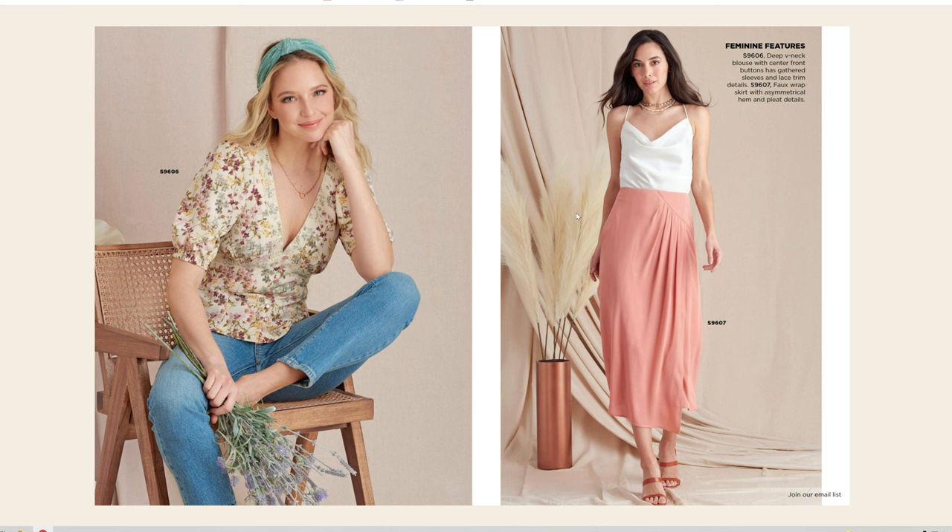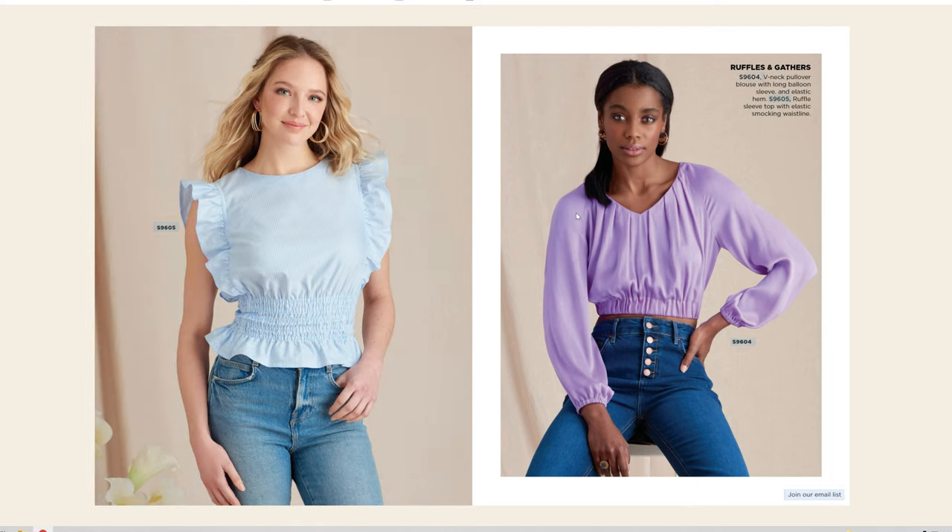We have S9606 — that is cute — and S9607. S9606 is a deep V-neck blouse with a center front button, gathered lace, gathered sleeve, and lace trim details. S9607 is a faux-wrapped skirt with asymmetrical hem and pleat details. We have S9605 and S9604. S9604 is a V-neck pullover blouse with long balloon sleeve and elastic hem. S9605 is a ruffle sleeve top with elastic smocking waistline.